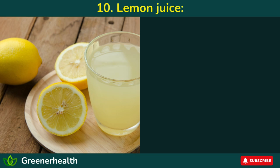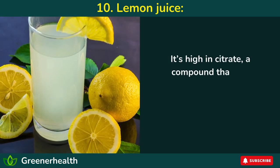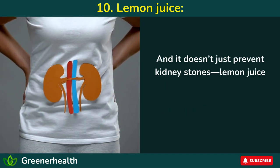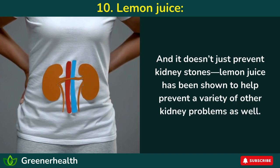Number 10: Lemon juice. Lemon juice is a bit of a miracle worker when it comes to kidney health. It's high in citrate, a compound that can actually help dissolve kidney stones and prevent new ones from forming. And it doesn't just prevent kidney stones — lemon juice has been shown to help prevent a variety of other kidney problems as well.